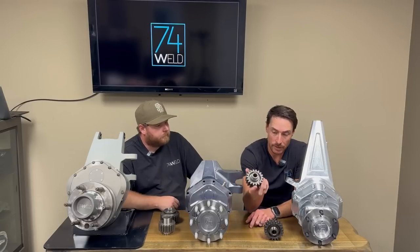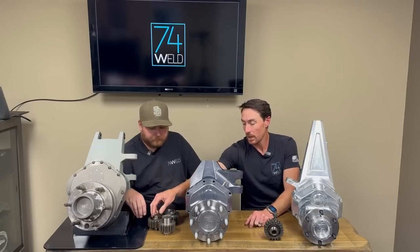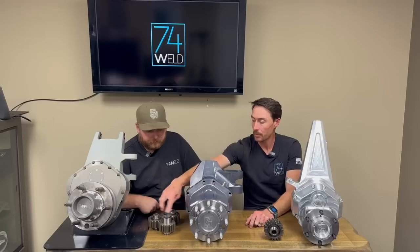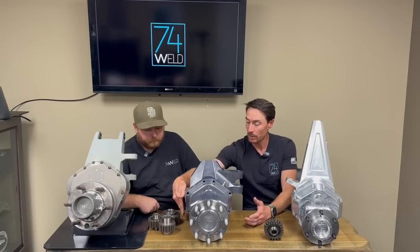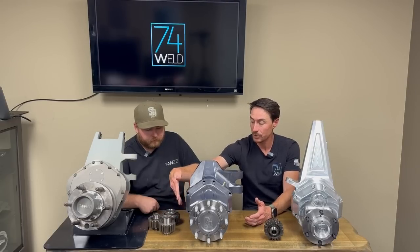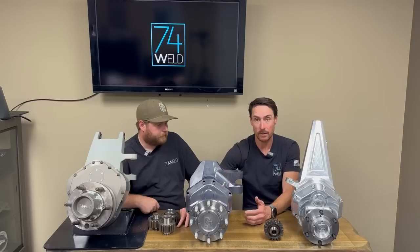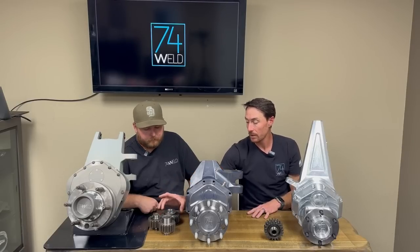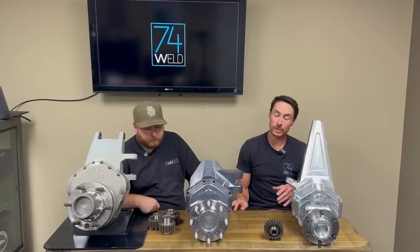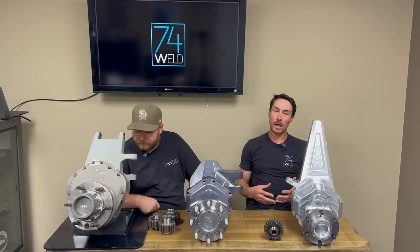This is just an idler gear. We run a four-gear setup rather than three — a three-gear setup allows more room for a brake package, but you're sacrificing a ton of contact patch, and that's where a lot of the strength comes from. We add a second idler, and that second idler distributes load. So the ratio here is 1.22.